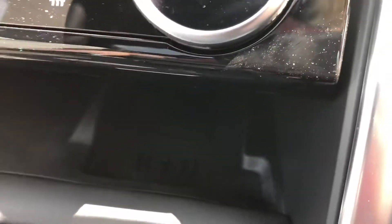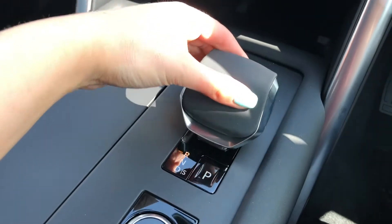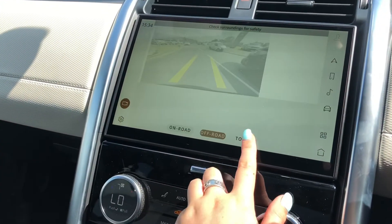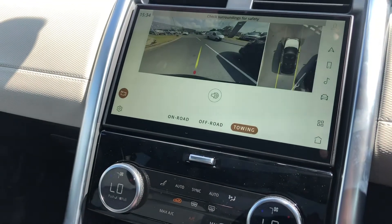You have wireless charging which is handy if you're on long journeys and have forgot a phone charger. If I put the car into reverse you'll see you've got a 3D surround camera with an off-road and a towing option.